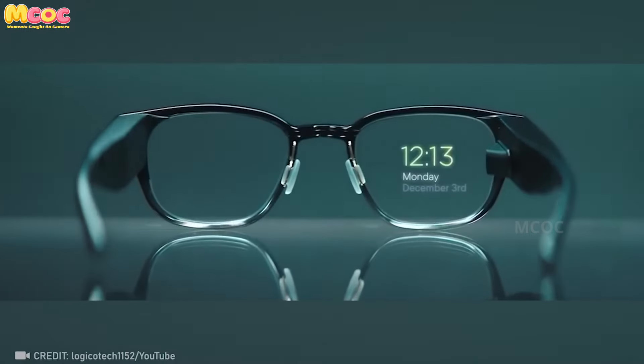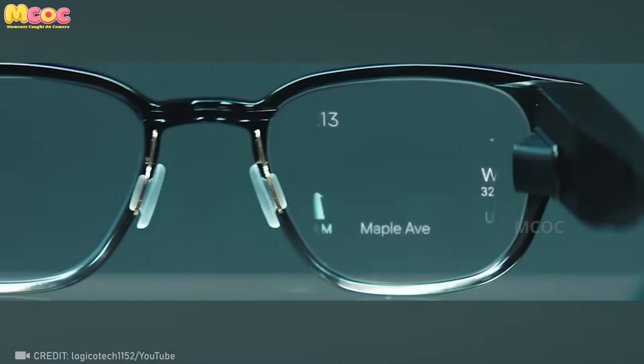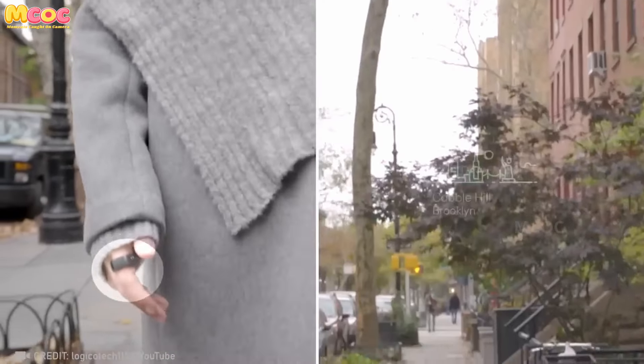With Vokals by Nord, stay in the zone, chat with friends, and navigate without ever needing to look at your phone. It's information for your eyes only, and it's super cool.